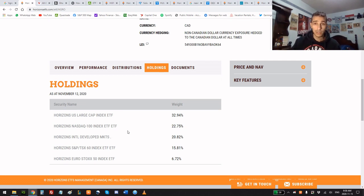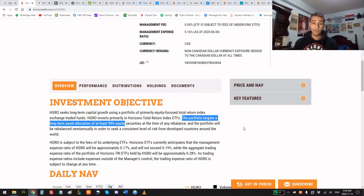What's important is that this portfolio targets a long-term asset allocation of at least 99% in equities, which means HGRO is investing in the price appreciation of stocks and not bonds. Right now bonds aren't very good because interest rates are low, yet they still carry risk — not as much as stocks, but the reward is much less.